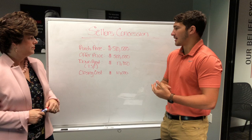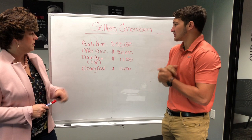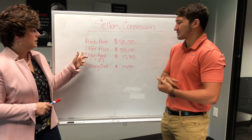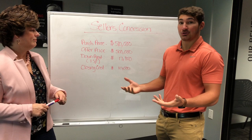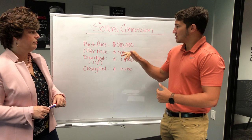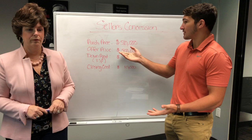You're financing your closing costs. To make the numbers easy, we'll use $500,000. Someone wants to sell a house for $500,000 and you offer $500,000, but you only have $17,850 for the down payment, which we talked about last week. So you've got to muster up another $10,000 for closing costs — money that you don't have. What the seller's concession really allows you to do is offer an extra $10,000 on top of the $500,000 offer price.